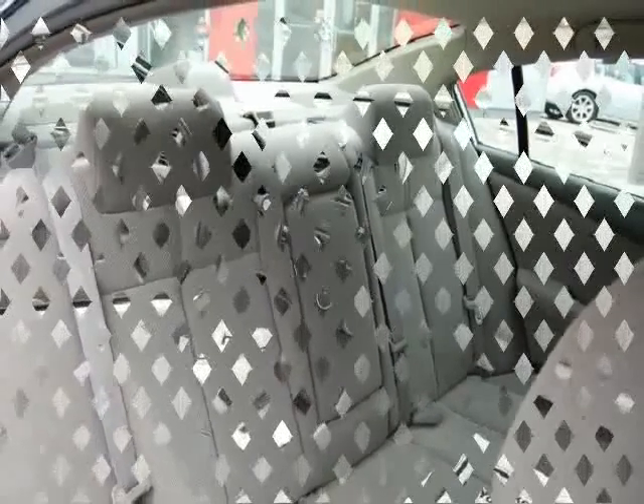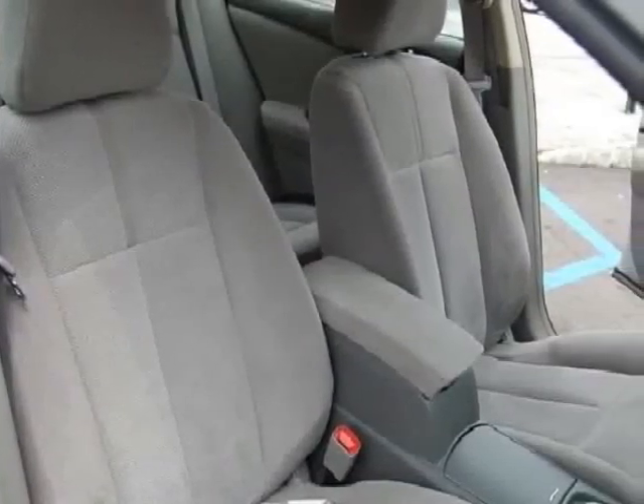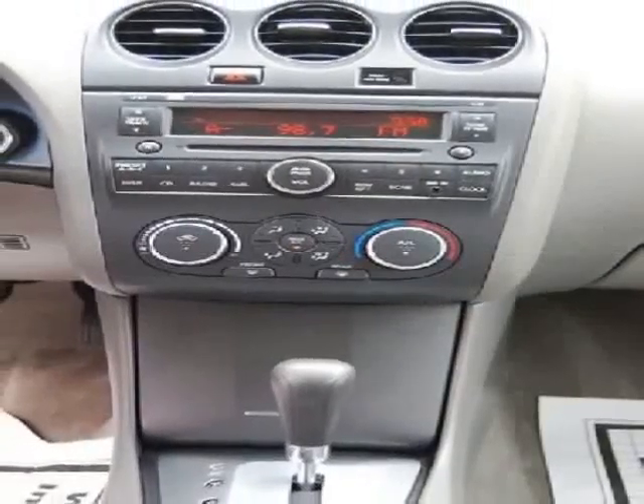Driver airbag, passenger airbag, keyless entry, security system, rear defogger, AM FM, CD player, anti-theft, wheels, cloth interior surface.